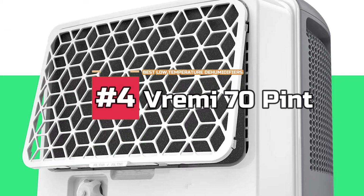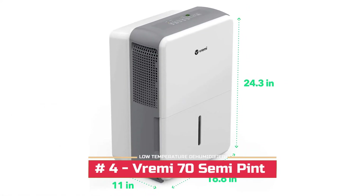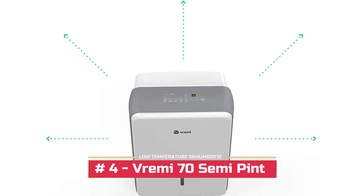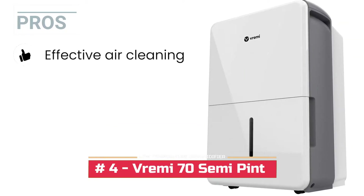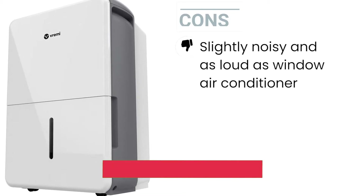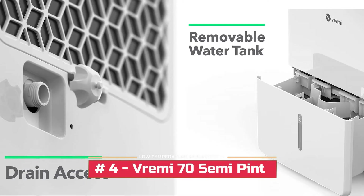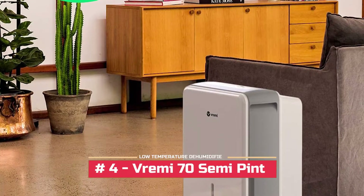Next we have the Vremi 70 pint Dehumidifier. This is a large dehumidifier that comes with a nine gallon tank. Its clean and sleek look makes it stand out, and it also has a convenient design that makes it perfect for moving around. Since it has built-in wheels along with a handle, portability will not be an issue. Several of its pros: it's effective for cleaning the air, it prevents allergies by eliminating odors, and it covers an area of 5,000 square feet. One con: it's slightly noisy and works as loud as a window air conditioner. Bottom line, this is an ideal unit for small and medium households. It works perfectly well and is a good investment due to its incredible features and energy efficiency.